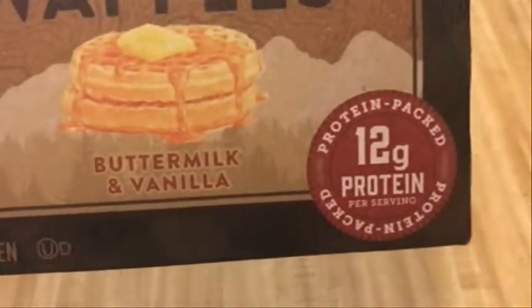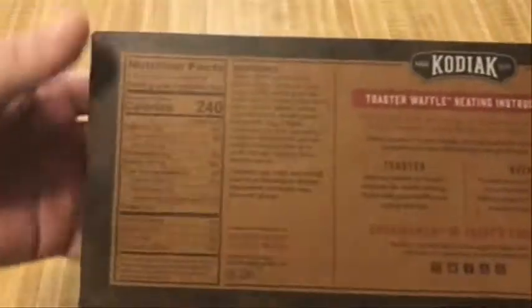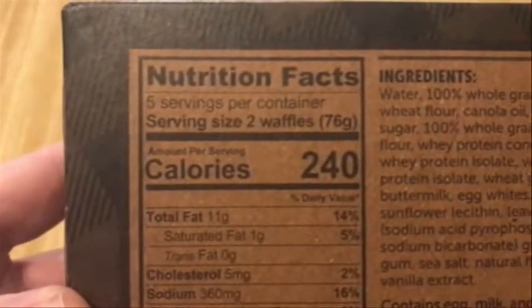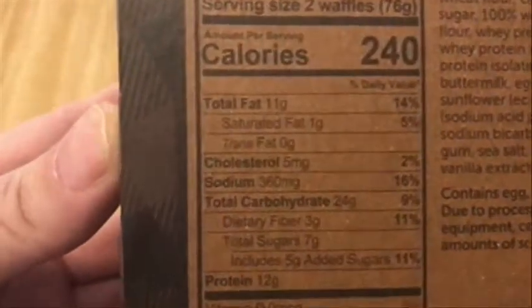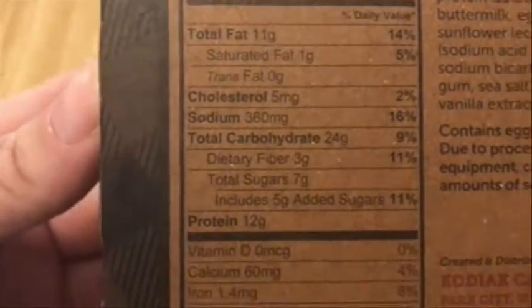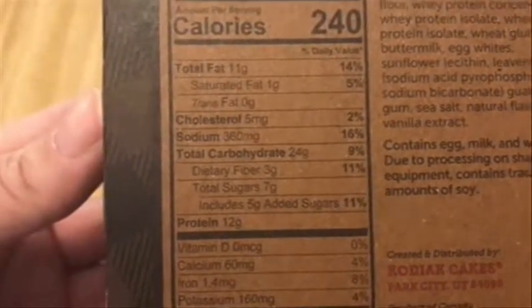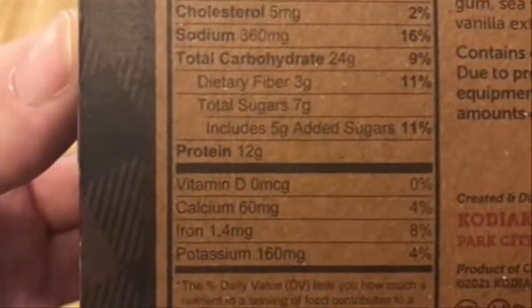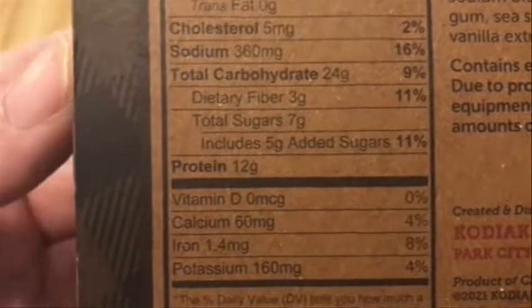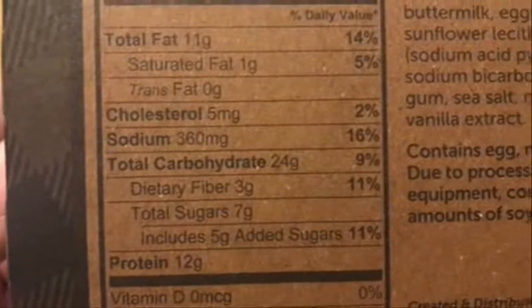We have 12 grams of protein per serving. We've got 240 calories per serving, which is two waffles — pretty standard. You've got 11 grams of fat and 24 grams of carbs. I'm not a carb counter, and in terms of sugars this does have 7 grams, which is not too bad. The dietary fiber is 3 grams, which is pretty good — a little bit more than waffles would normally have.